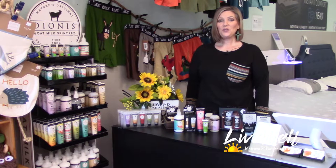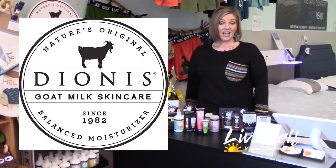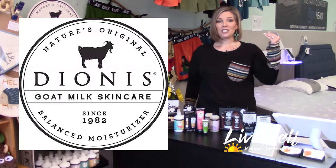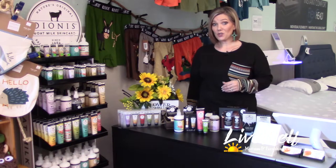Good morning! Today's new item of the week that I'm going to be speaking to you about is Dionys products. We have brought these in with great anticipation, but I wanted to teach you a little bit about the product and why I brought it into the store.